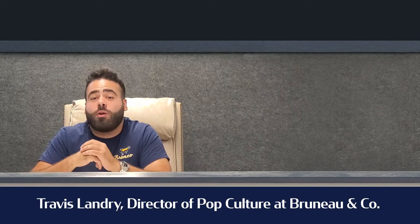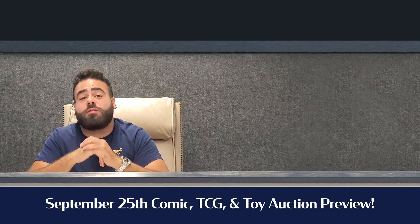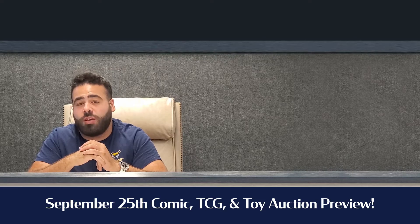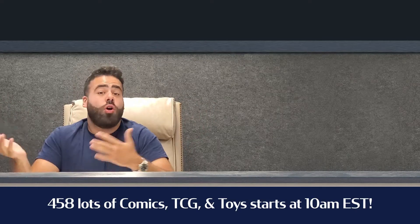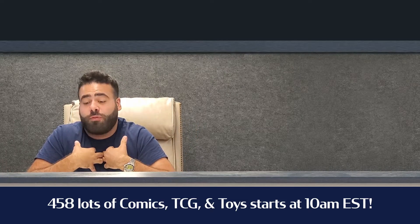Hey everybody, Travis here with our top five highlights from our September 25th Comic, TCG, and Toy Auction. This is just my five favorite lots of the day — no real rhyme or reason other than my personal favorites.